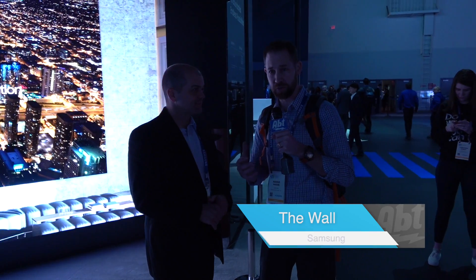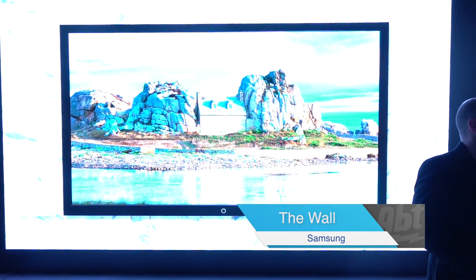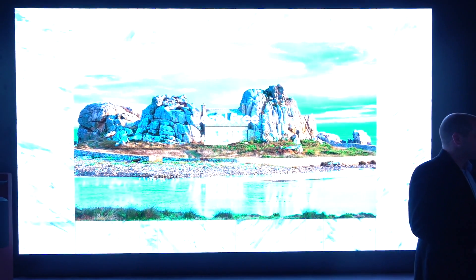Hey everybody, Carl here from AFT. We're at CES 2019 in the Samsung booth. We've got our pal Jason here who's going to talk to us about this amazing technology behind us. What are we looking at? This is Samsung's new modular TV, The Wall.